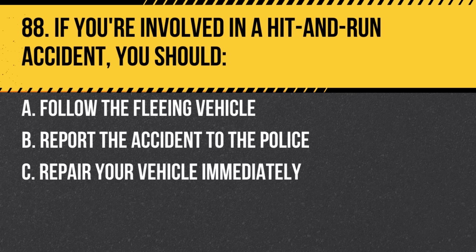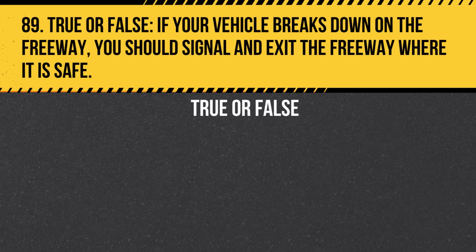Question 88. If you're involved in a hit-and-run accident, you should: a. Follow the fleeing vehicle. b. Report the accident to the police. c. Repair your vehicle immediately. Answer: b. Report the accident to the police. It's crucial for legal and safety reasons.